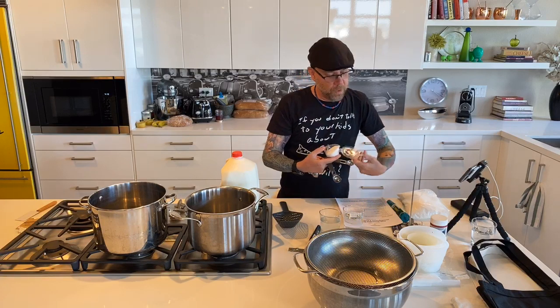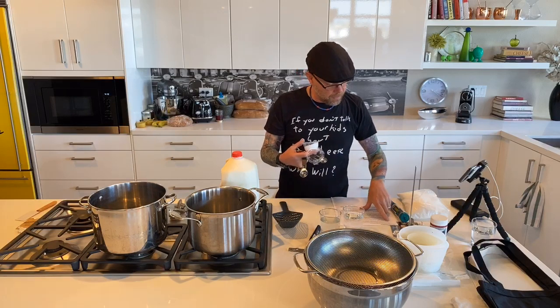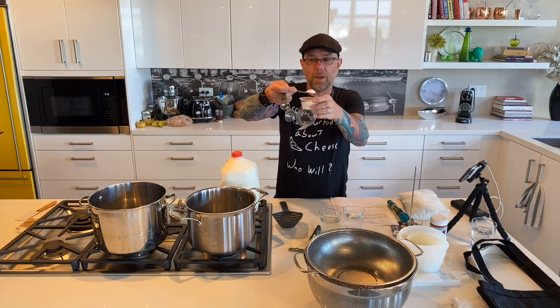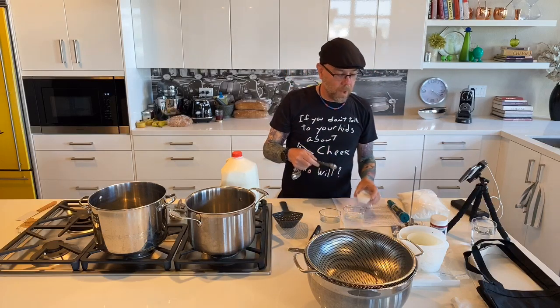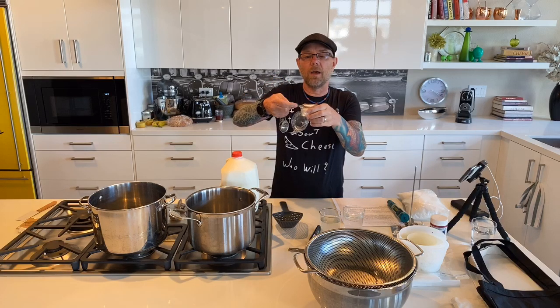Next we take our citric acid — it should be one and a half teaspoons. We want to make sure we measure nice and level to get the right amount. What we're doing is adding acid to our milk using citric acid, and if we're not measuring carefully we'll have too much or too little acid to make our milk curdle.